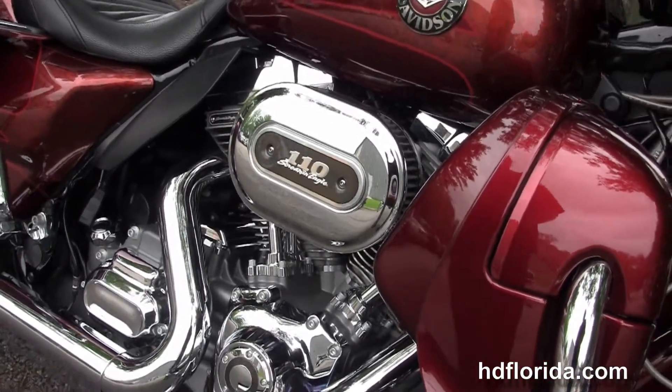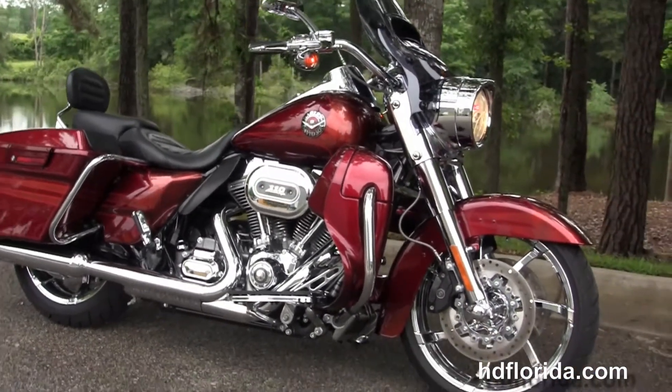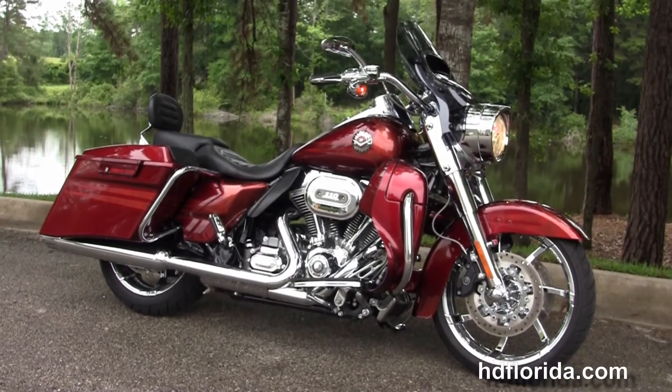We finance used Harley-Davidsons up to 72 months. Be sure to ask about our fly and ride program, and here at the world famous Harley-Davidson of Florida all our bikes are fully serviced and safety inspected. We take anything on trade: